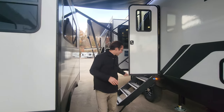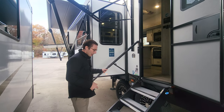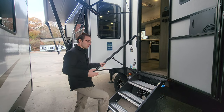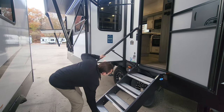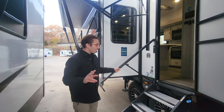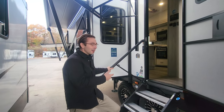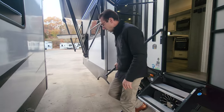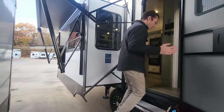Now we get to go inside the unit. This is a nice step — four steps going in, so very sturdy here. It's also the zero-g steps, so it's going to be really easy to pick up. And then you have the safety rail, so going up or down, you have total safety. Come on in.